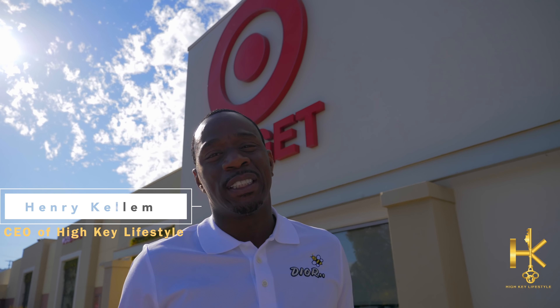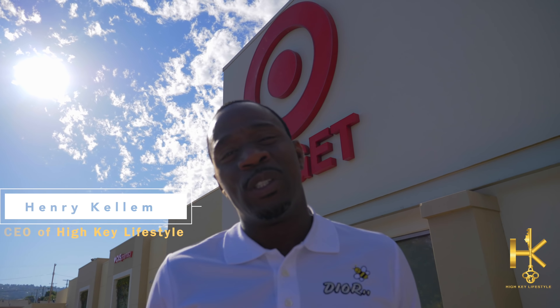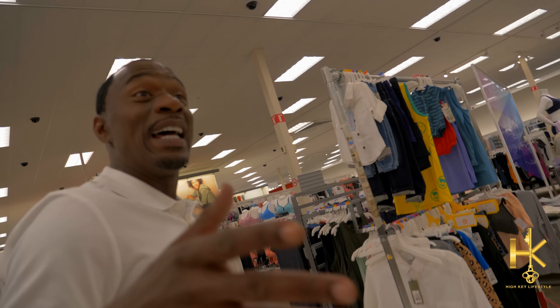Welcome to a special edition of Style Saturday. Today we're gonna do it a little different — we're gonna have a challenge. I'm going into Target with a hundred dollars and I got to get this whole outfit: shoes, shirts, and pants. It's gonna show you it's not the clothes but it's the man.